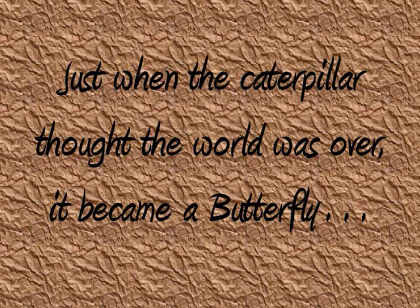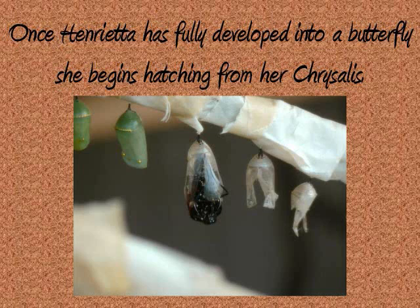Just when the caterpillar thought the world was over, it became a butterfly. Once Henrietta has fully developed into a butterfly, she begins hatching from her chrysalis.